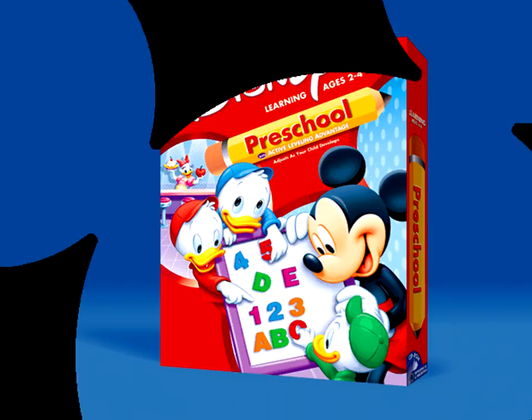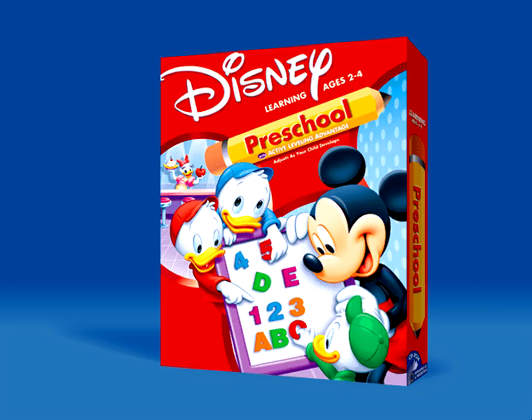Disney Interactive's Mickey Mouse Preschool — a pit stop of rewarding and educational discovery. Available on Windows and Macintosh CD-ROM.